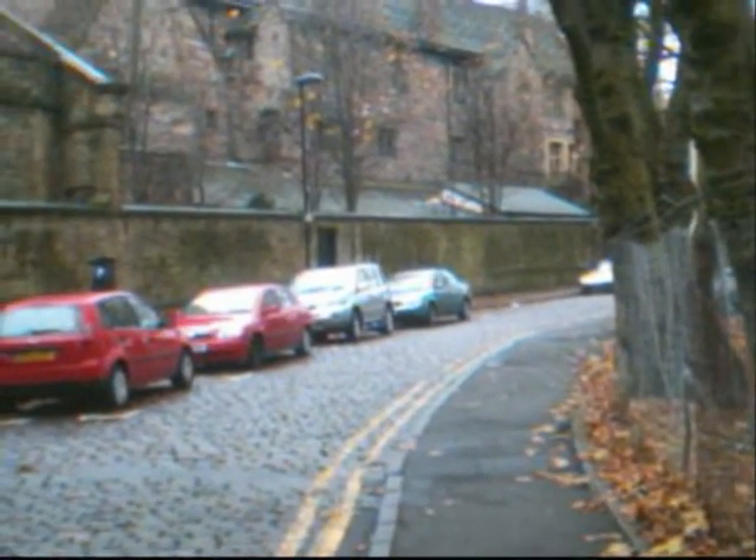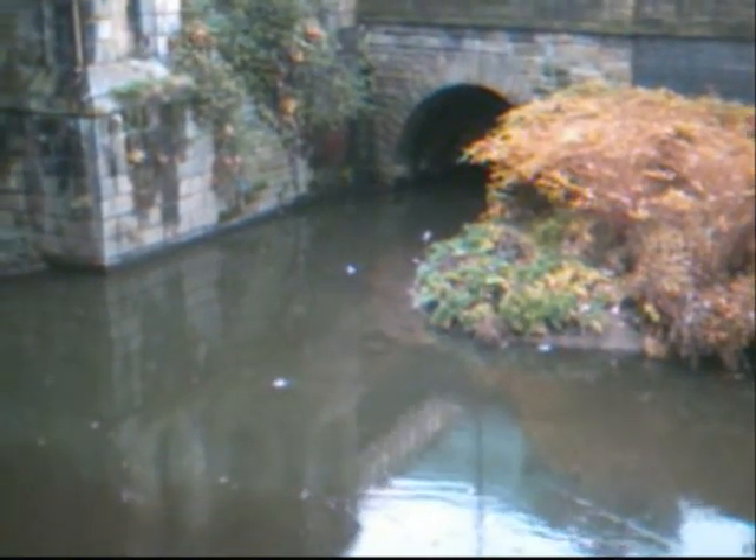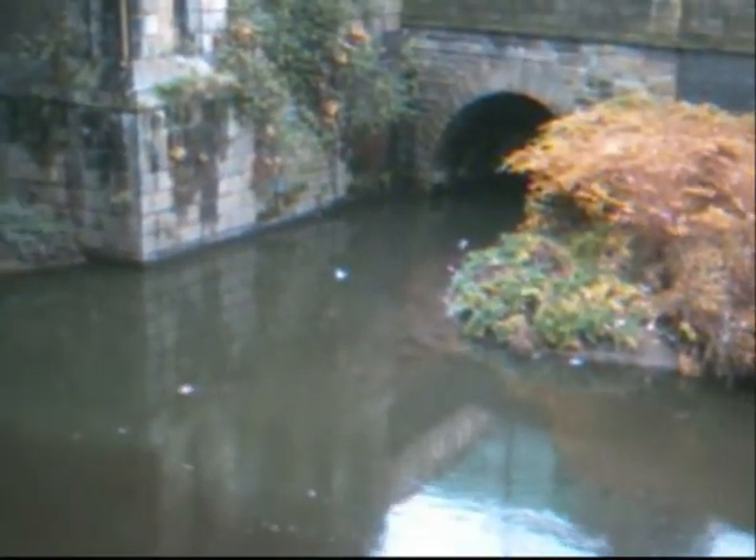The next bit to see is the confluence of the Irk and the Irwell. There we have it — the confluence of the River Irk, complete with heron, duck, and seagull underneath Victoria Station — and we pan round to see the River Irwell coming in from Salford. Obviously lots of engineering, and difficult to date, but that's it.